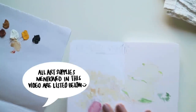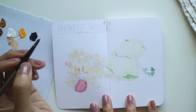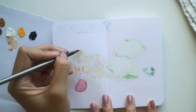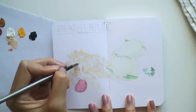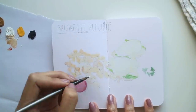My new sketchbook is my all-time favorite by Stillman and Birne — it's their Zeta series. I'm so glad they came out with this pocket-sized one. I've talked about it a lot in my videos. My favorite thing is definitely the paper, and also it lays flat. Every page you turn, it lays flat — it's like the best thing ever. So I highly recommend this sketchbook.